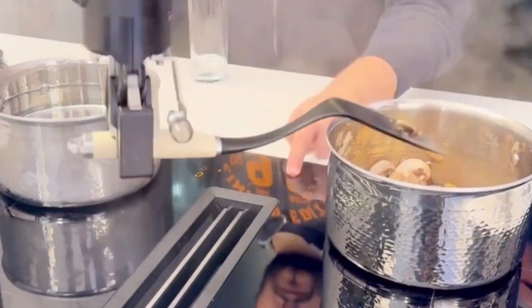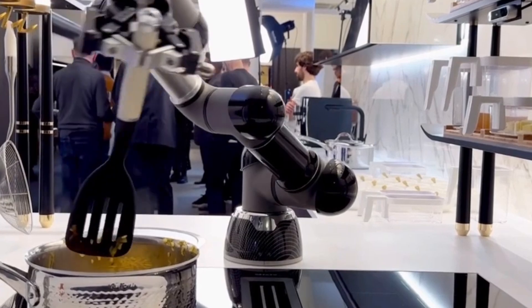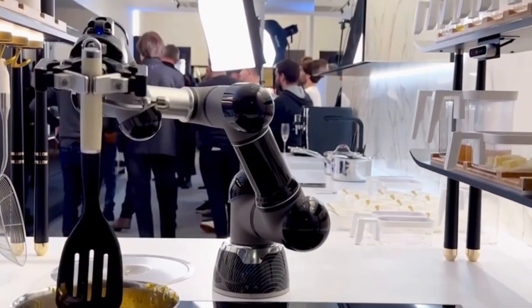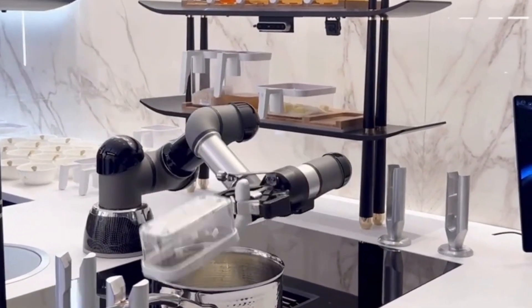Equipped with two highly dexterous robotic arms, MOLI doesn't just cook — it learns. From thousands of recipes in its vast library, this kitchen marvel can whip up anything from a simple pasta to an exquisite coq au vin. And the best part? It learns from the best, mimicking chefs' movements to perfection, and even adapting to your taste over time.